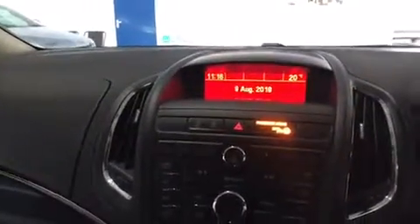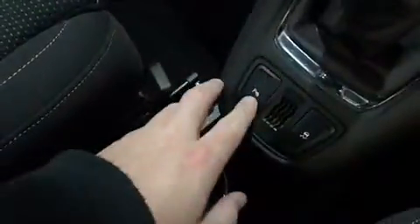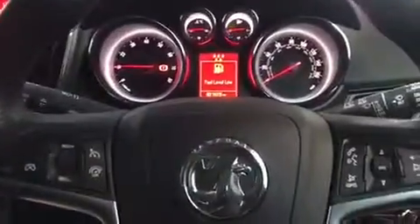So obviously it's got phone connectivity via Bluetooth for your phone. Aircon. It's also got parking sensors front and back, which can be turned on or off via that button there. There's also your traction control. As you can see, the steering wheel is packed with controls as well.